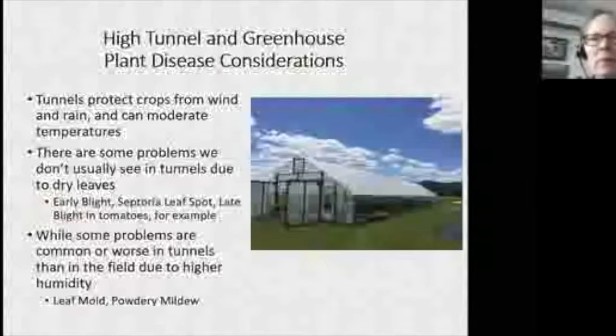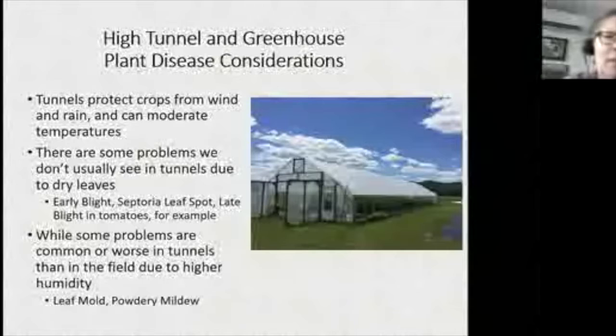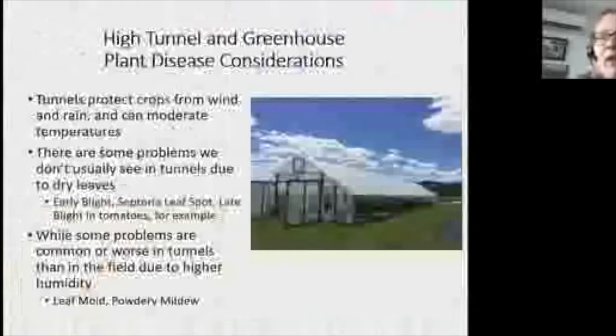High tunnels can do some amazing things — protecting crops especially from heavy rain and wind. Having plants not get banged around really helps them grow well. But it's the fact that the leaves stay dry that we really see a big impact on disease reduction. With tomatoes, we see early blight, Septoria leaf spot, and even late blight reduced. In the 2009 epidemic, late blight eventually got into tunnels but much later, and in some tunnels it barely got in because the dry leaves weren't a conducive environment.